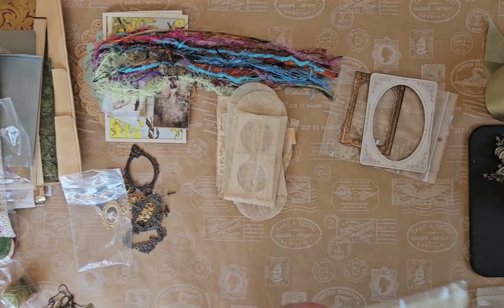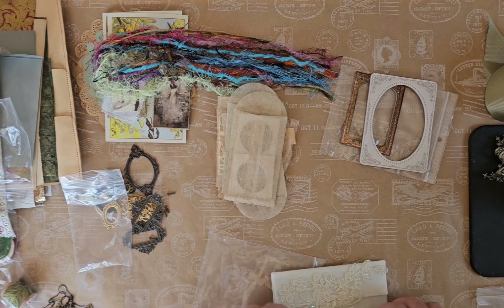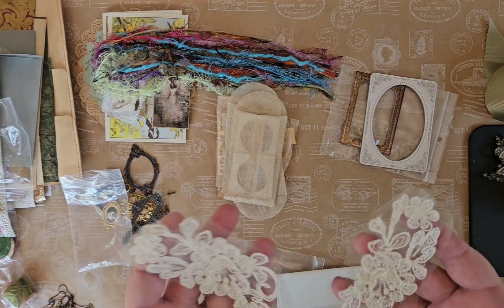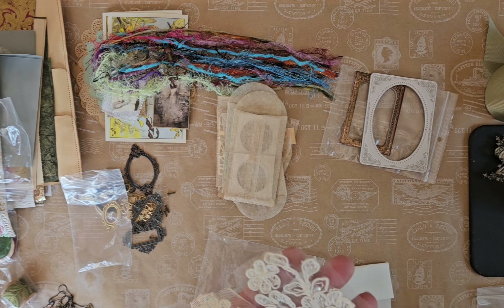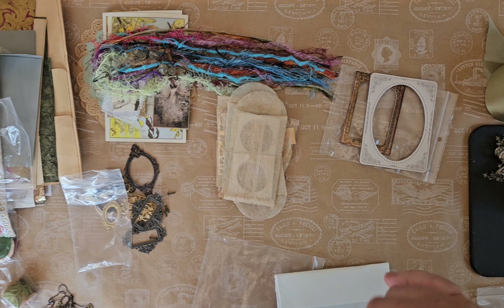And then the final bag — we finally get to the end. I put some lace appliqué in here; this is bridal lace that came from a wedding dress that was in torn pieces when I purchased it at a thrift shop, but it had so many usable pieces on it.